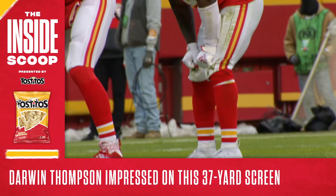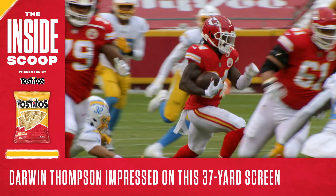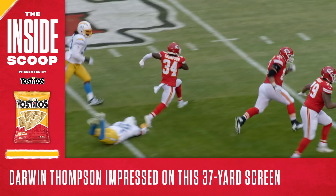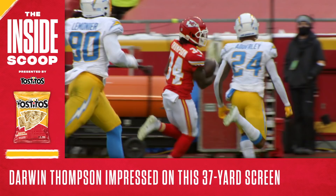Let's start with tailback Darwin Thompson, who got his big day started almost right away. On the Chiefs' third play from scrimmage, Thompson took a screen for a 37-yard gain deep into Chargers territory. This play was blocked perfectly and Thompson took full advantage, showing off his speed, quickness, and vision. It was a beautiful play all around and as it turns out, this was a point of emphasis for Thompson coming into this game.